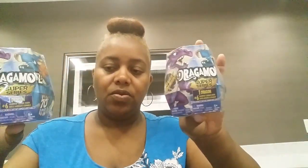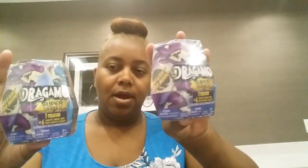I found these new Dragomons. I have not seen any of this stuff in my Dollar Tree. It says Mystery Egg Inside, 70 plus to collect, and they look like this right here. I picked up three of these for my son.